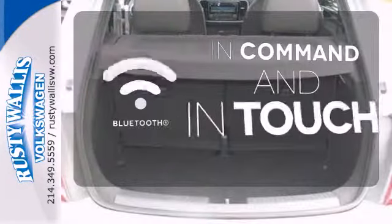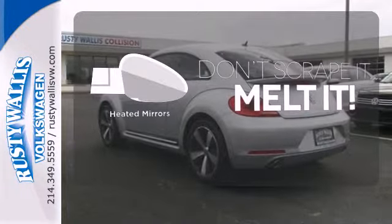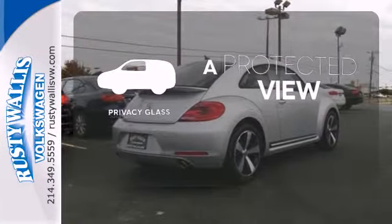Keep your hands on the wheel and eyes on the road with Bluetooth. Leave the scraper in the car thanks to the heated mirrors. Privacy Glass offers light control for you and added security for your belongings.